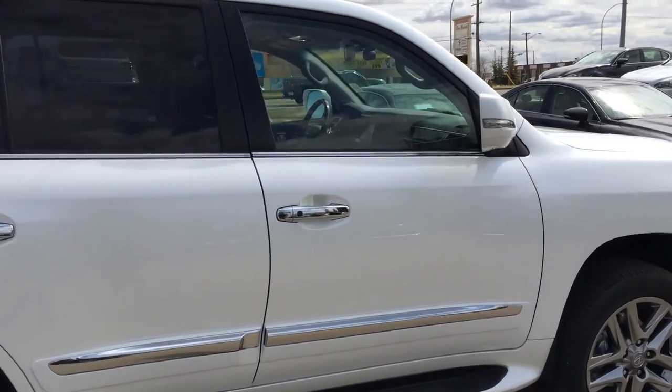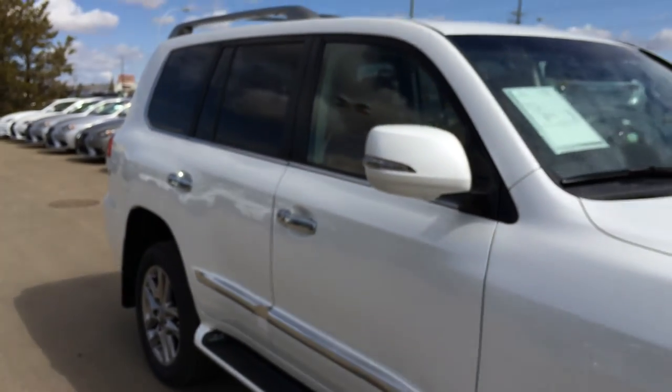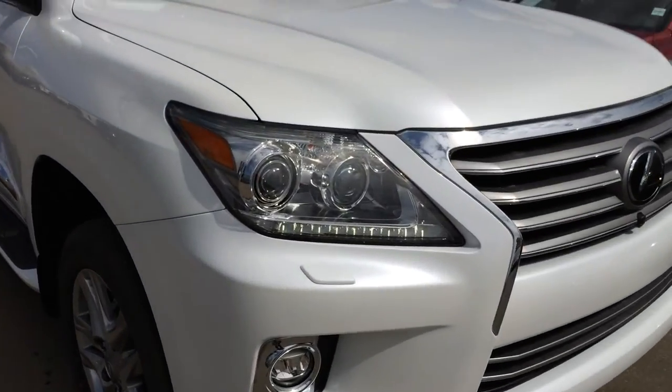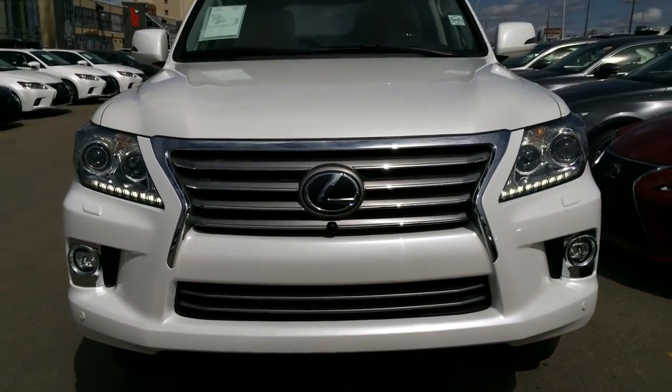You have integrated turn signal lights in your side mirrors, and underneath them are puddle lamps and the camera for the side view monitoring system. You have illuminated running boards, adaptive front lighting system, Xenon HID headlamps, headlamp washers, fog lights, and clearance sensors.